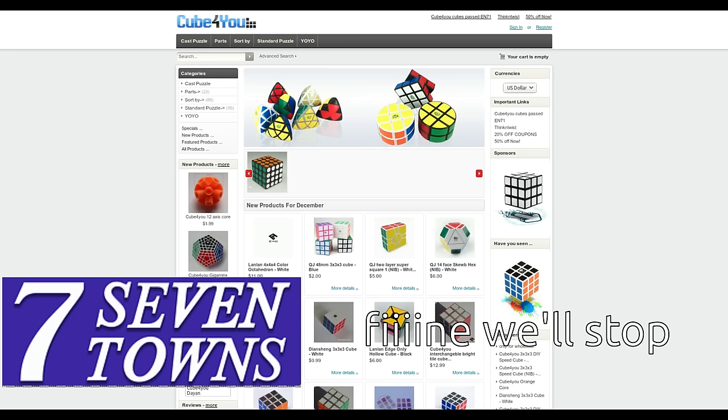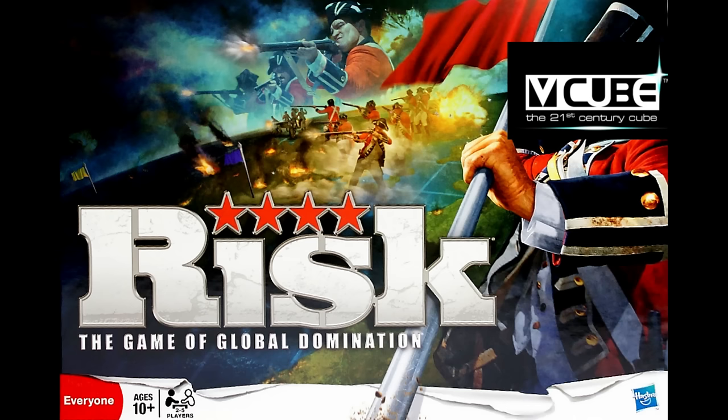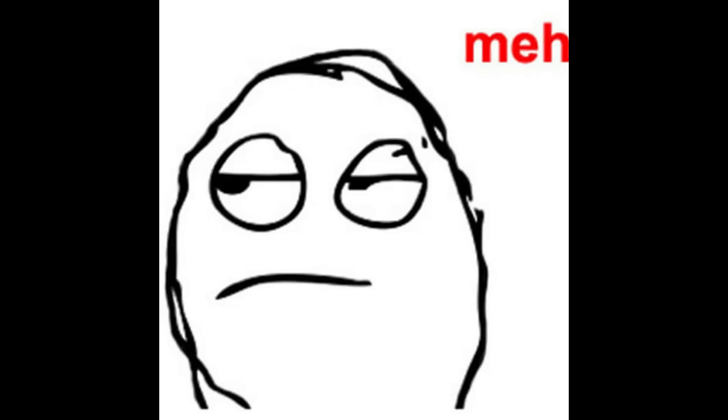There have been a lot of cases of 7 Towns demanding that cube stores take inventory down due to alleged trademark violations in the past. This doesn't really happen these days, but they claim that hundreds of millions of unlicensed cubes are seized by customs every year. V-Cube didn't want to risk it — the V-Cube 4 wasn't going to happen. Instead, in September of 2009, V-Cube released the V-Cube Illusion and the V-Cube Dazzler, which were both V-Cube 7s with different coloured plastic.